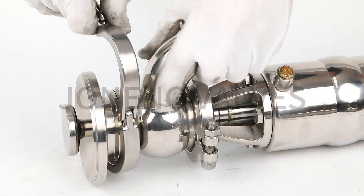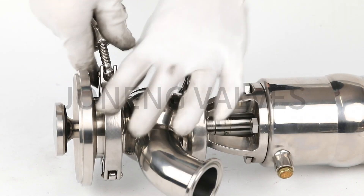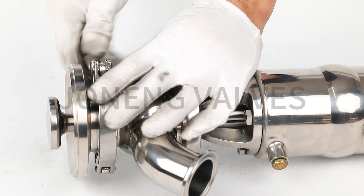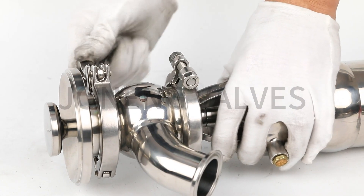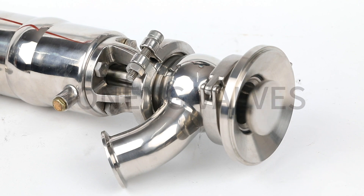This ball-type bottom valve is widely used at the bottom of the tank. This bottom valve is a non-retention type, which is very suitable for use in the pharmaceutical industry.